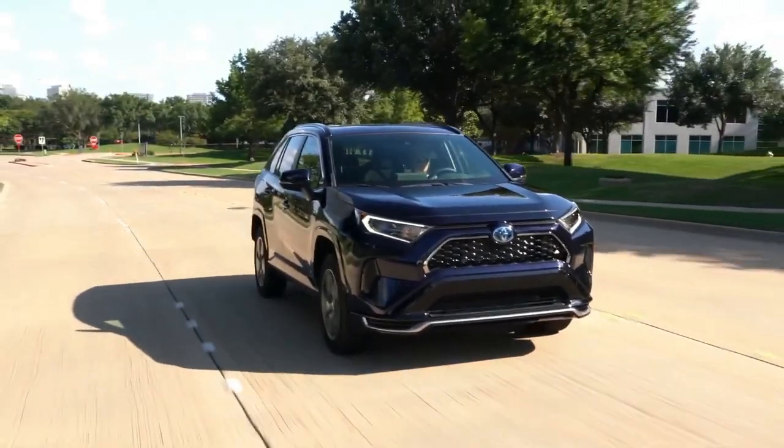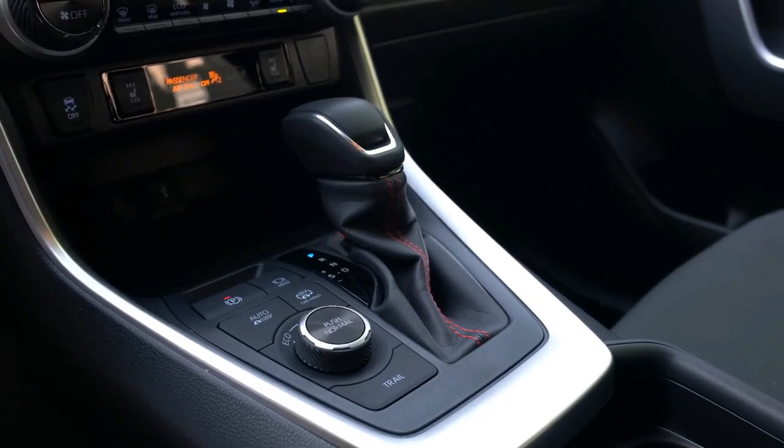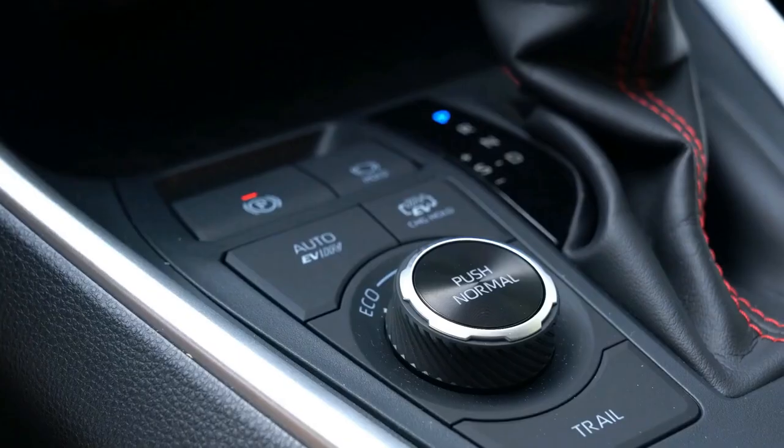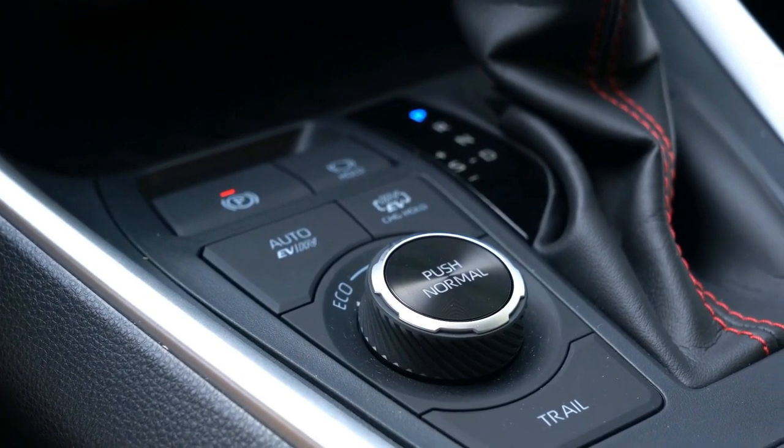The SE hybrid trim also brings a new color to the RAV4 range — cavalry blue — which can also be had on the XSE and the TRD Off-Road.